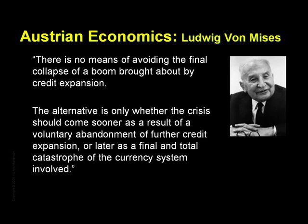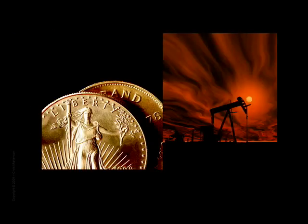This is a view I happen to ascribe to and explains my strong preference for placing my wealth out of the path of a potential dollar collapse. As a nation, we've undertaken desperate measures to avoid abandoning the continuation of our credit expansion, leaving a final catastrophe of the currency as our most likely outcome.